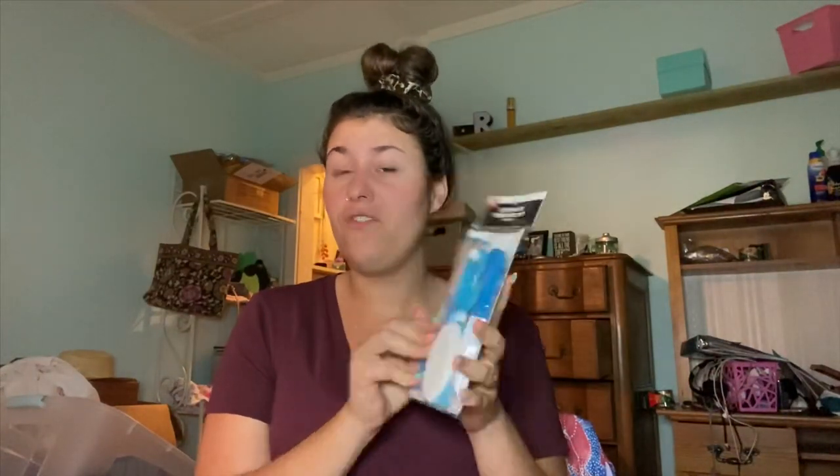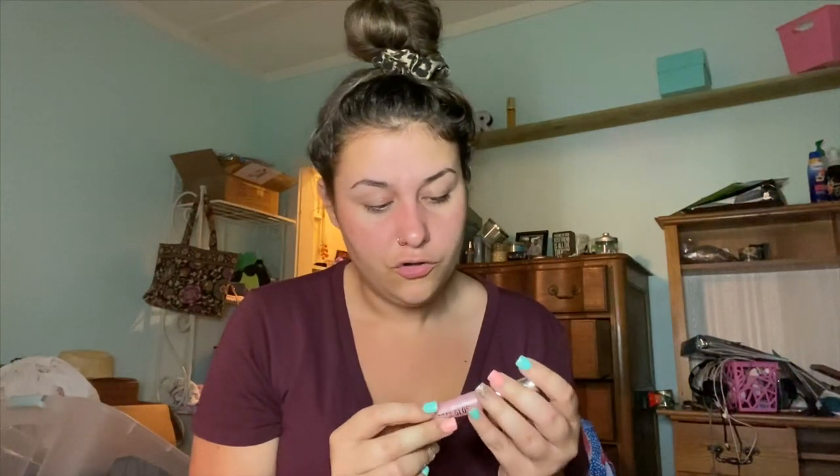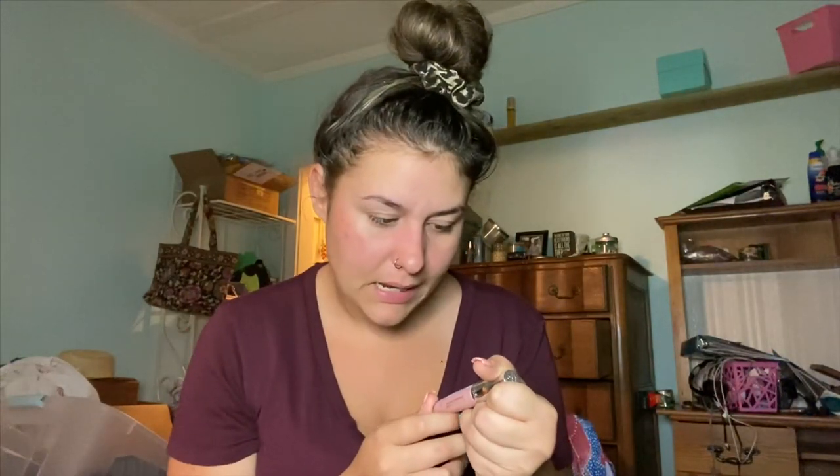My absolute favorite is the Shea Moisture 100% Virgin Coconut Oil shimmering body lotion with coconut milk — it softens and restores the skin. I got it in an influencer box once and I've been hooked ever since. It's so moisturizing, works great, and doesn't make my skin break out. The last thing I got is this Stay Glossy lip gloss in the shade Dorchester Rose 110.